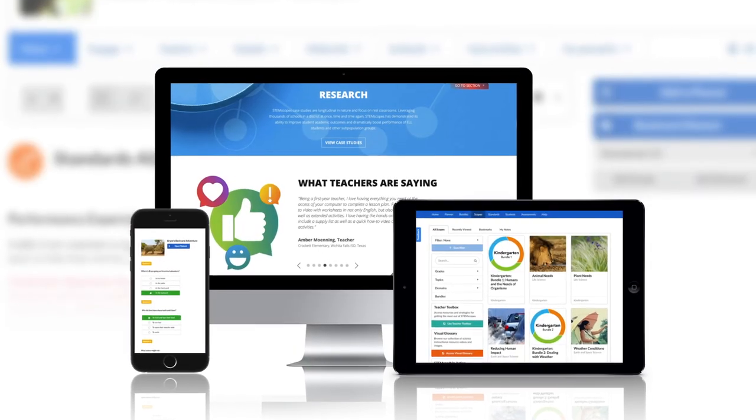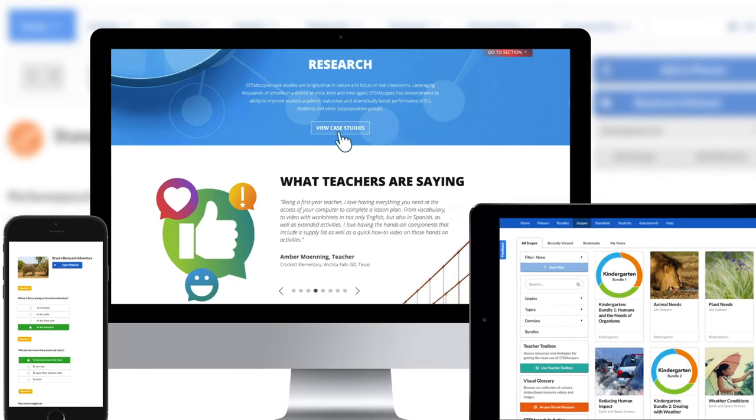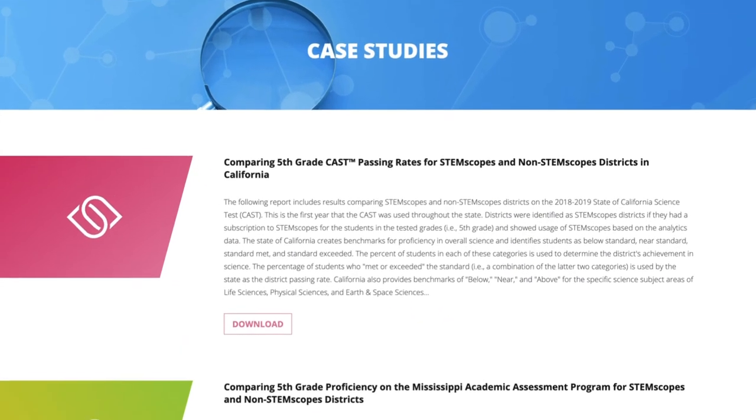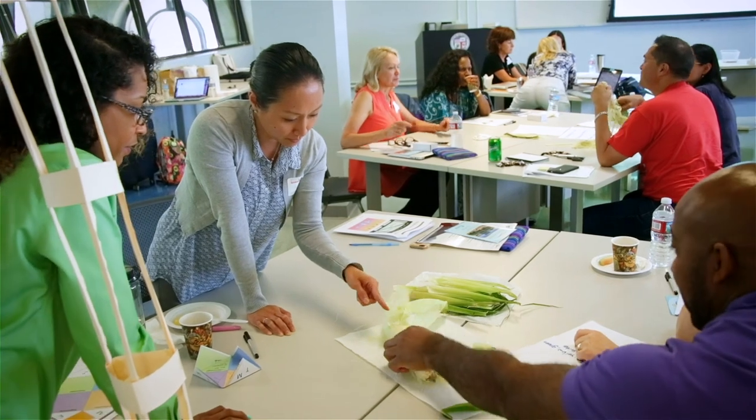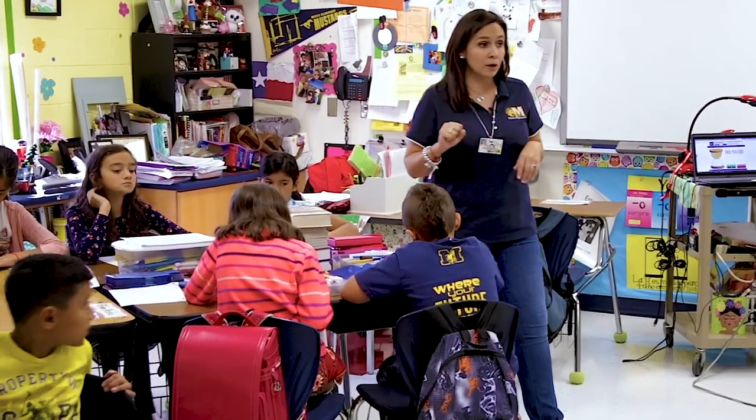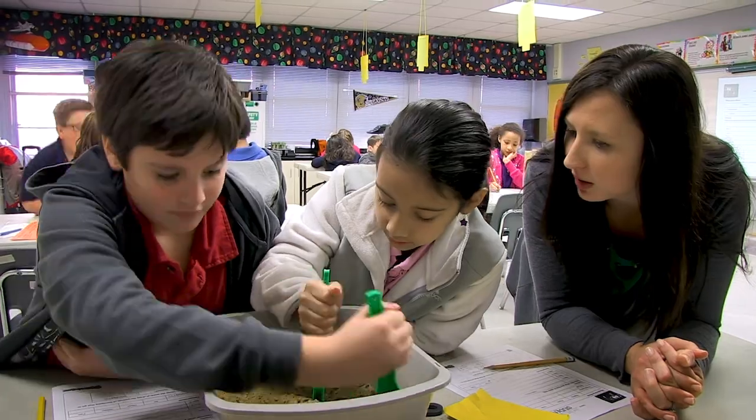Best of all, STEMscopes is research-based and research-proven, so there's no wondering if it's the right fit for your classroom. Built by teachers for teachers, STEMscopes is built on a foundation of pedagogical research.